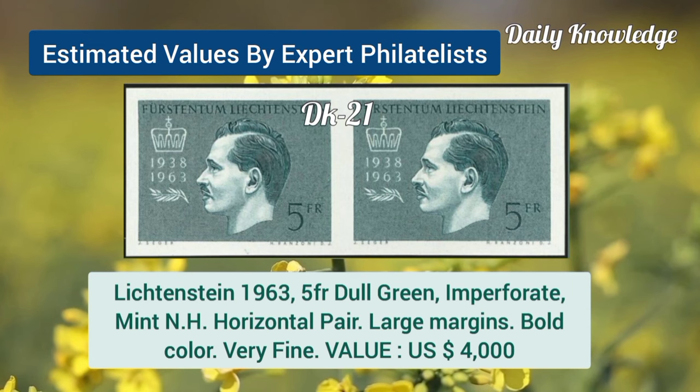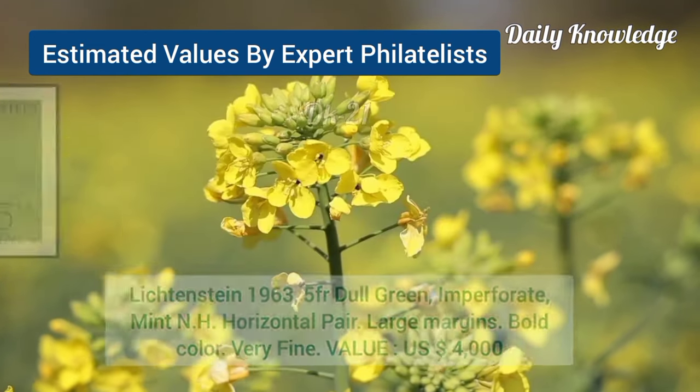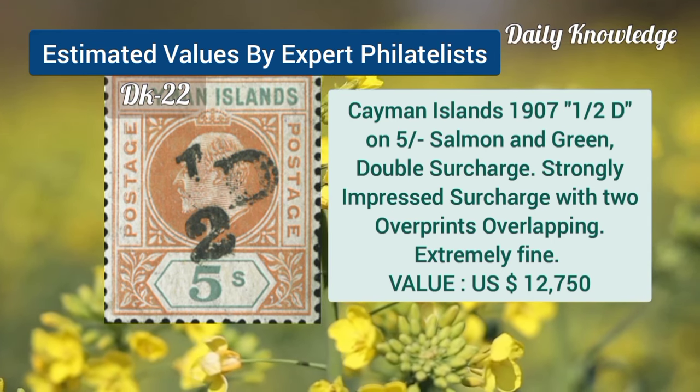Next is Liechtenstein, 1963, 5F dull green, imperforate, mint never hinged, horizontal pair. Cayman Island, 1907, half tea on 5 shilling, salmon and green, double surcharge.